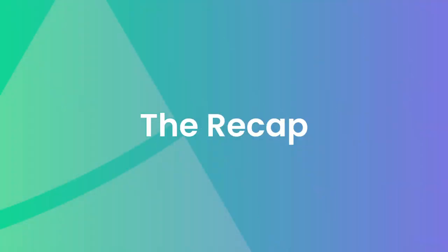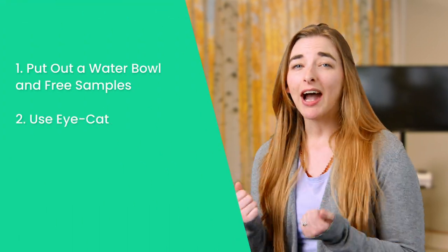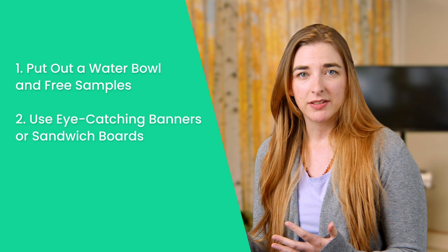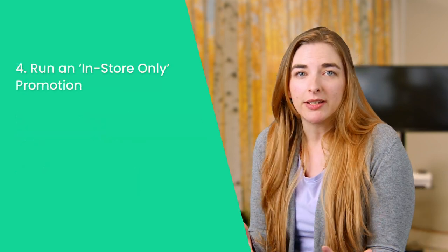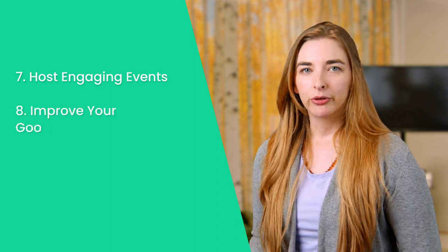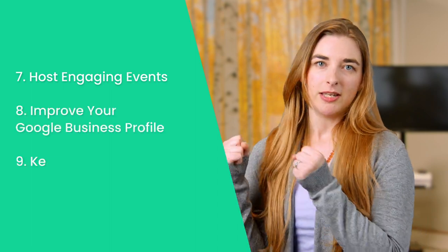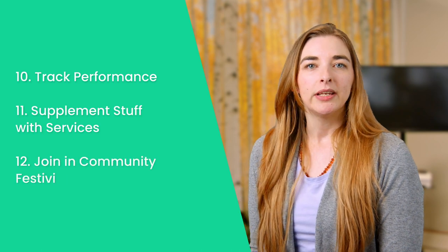Bringing it all together — here are all 12: put out a bowl of water and free samples; use eye-catching banners or sandwich boards; support in-store pickups and returns; run an in-store only promotion; support community groups; offer a bring-a-friend discount; host engaging events; improve your Google Business Profile; keep inventory fresh and seasonal; track your performance; supplement stuff with services; and join in community festivities.